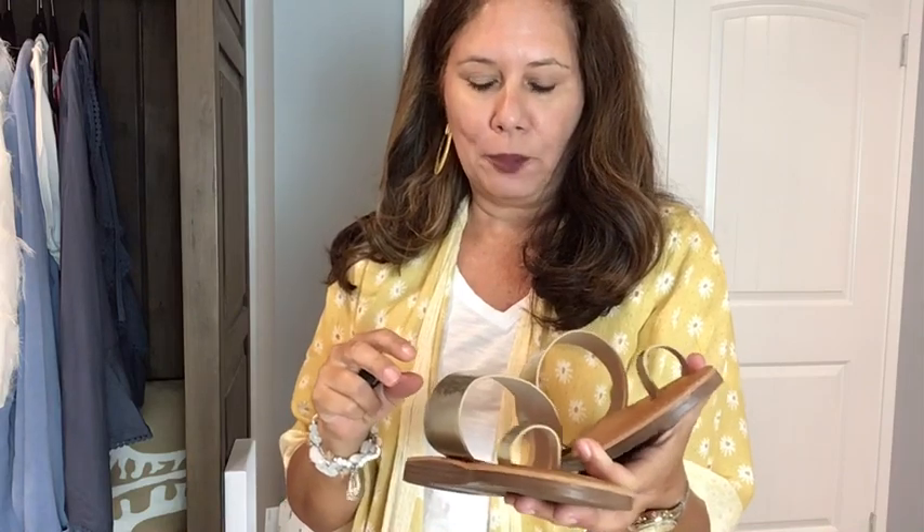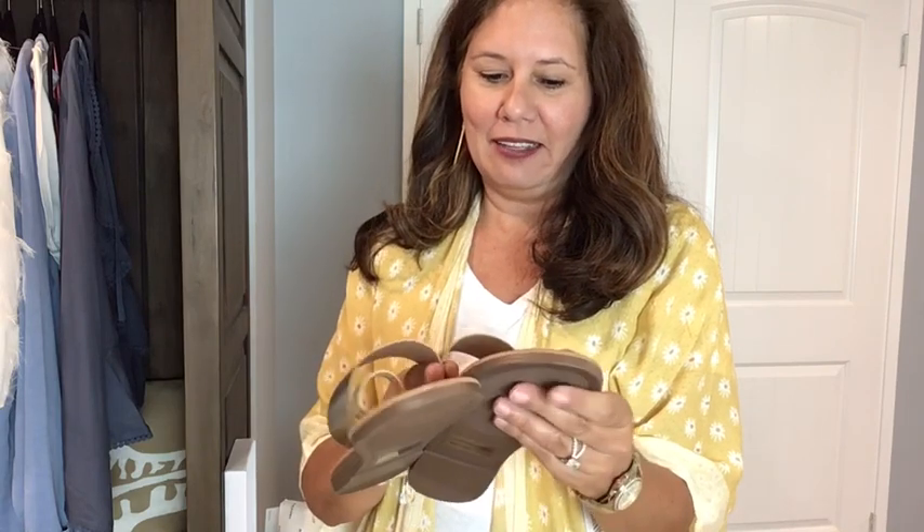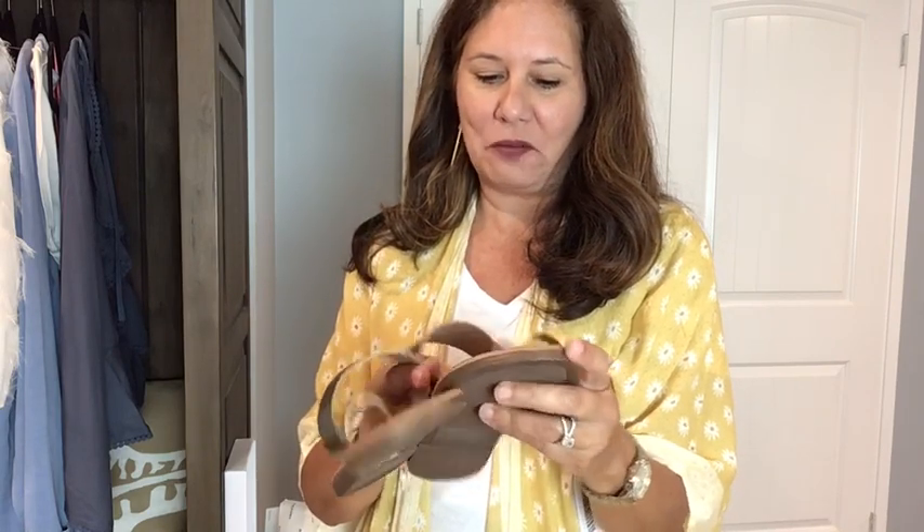I find it hard to try on shoes on camera — I don't have a problem trying on shoes in general, believe me. Anyways, both pairs of shoes are adorable, they fit great and feel great. I'm going to move to the clothing try-on and we'll get to the prices at the recap.